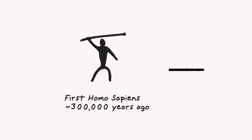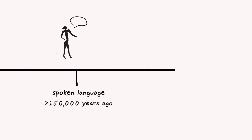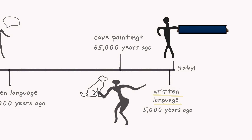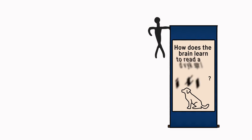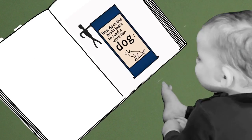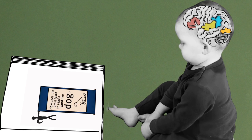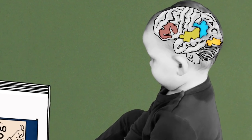In the span of human history, written language is a relatively recent innovation. Unlike spoken language, reading isn't something we've evolved a natural capacity for. Instead, when we learn to read, we have to intentionally retrain different parts of the brain that evolved for other purposes to work together.